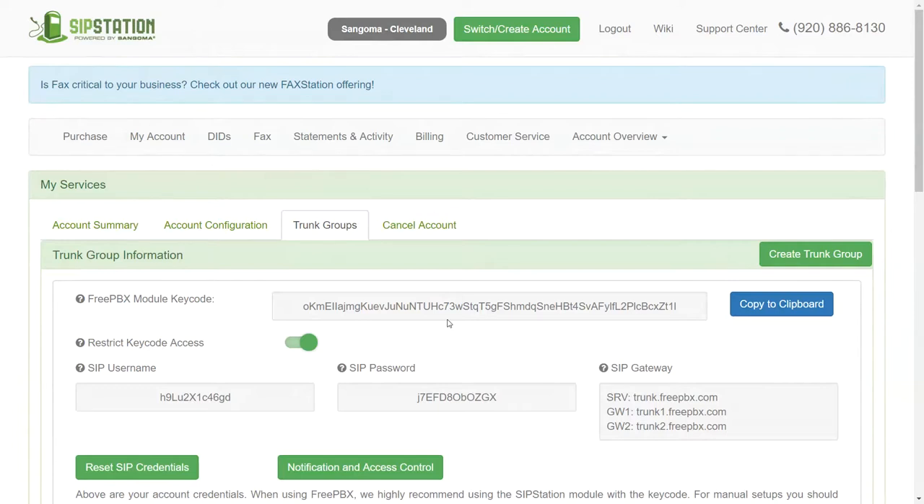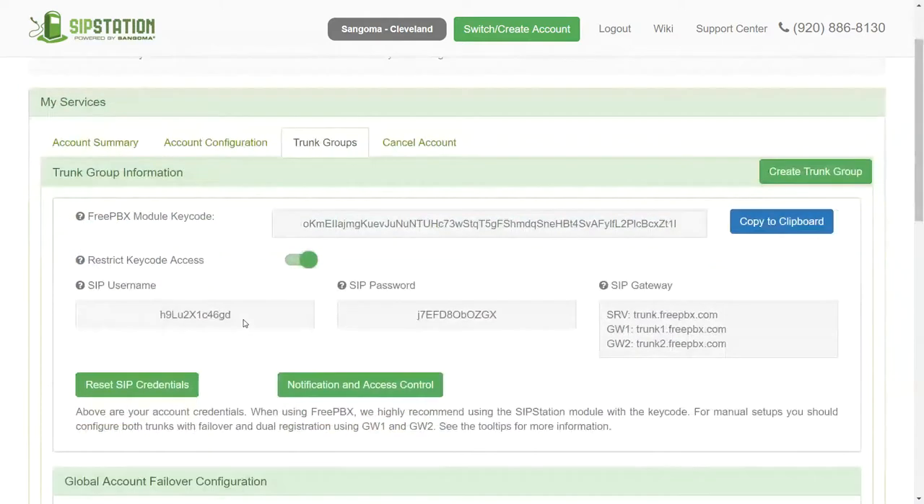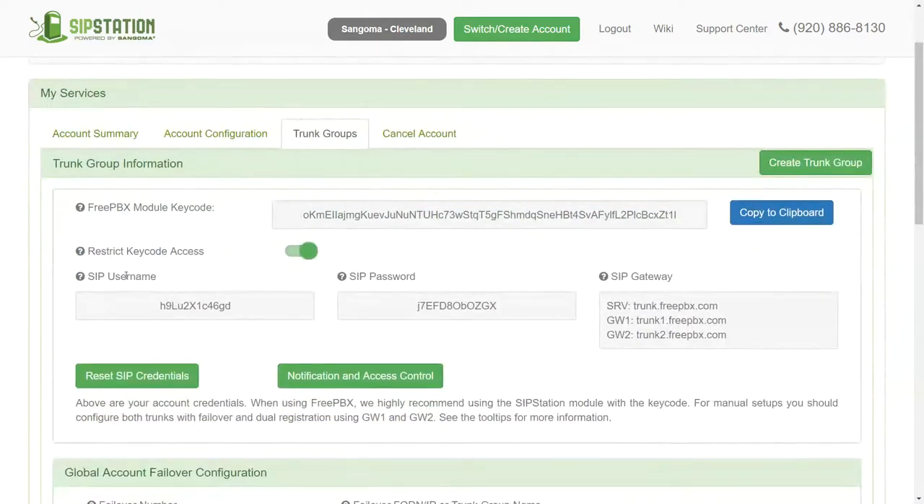If you're not using our phone system just yet and have another system, you can grab the SIP username and SIP password here, and we can certainly assist as best as we can to get that set up with your other manufacturer's phone system.